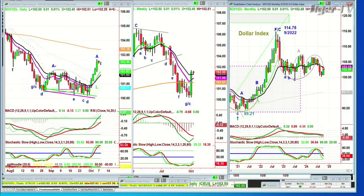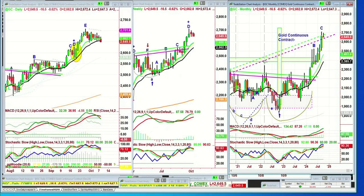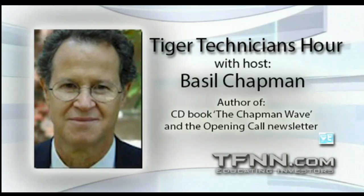Let me just show you the dollar as we're going out — the dollar is unchanged, up a penny, holding really well. Gold is down 16 — we need to talk about this when I get back.